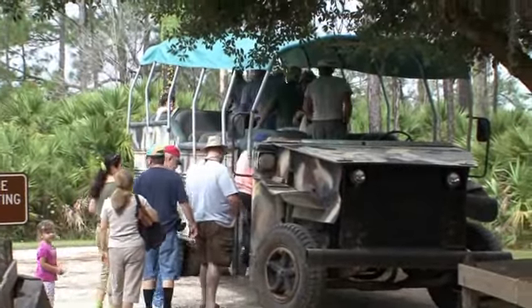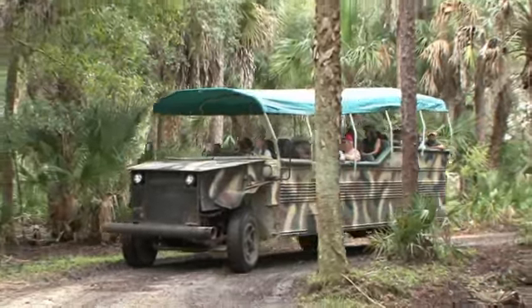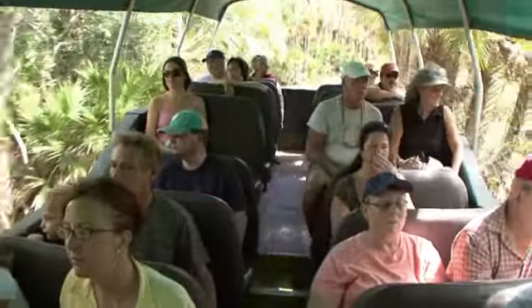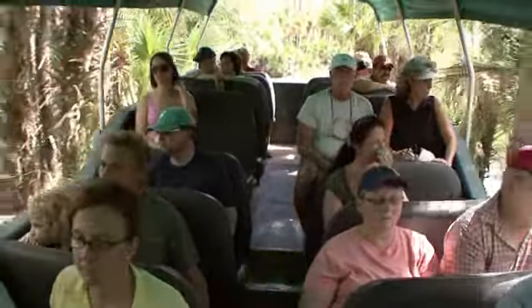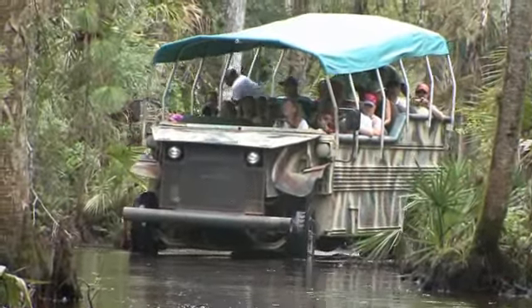Hi, my name is Marilyn and I'll be your tour guide this morning. Welcome to the Babcock Wilderness Adventure Tours. A lot of people come down to Florida and they think beaches and amusement parks — but this is the real Florida. We see the heart of Florida here on the tour. We go through four different ecosystems, including a Cypress Swamp.